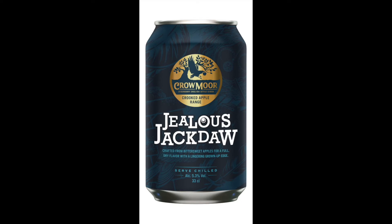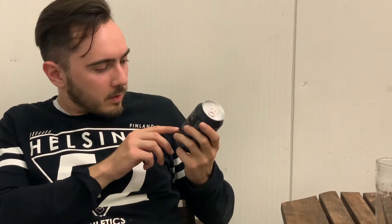We continue tasting our supermarket finds with this another cider that pretends to be English styled. Crowmoor, Crooked Apple range — Jealous Jackdaw. It's called crafted from bittersweet apples for a full dry flavor with lingering crown up edge. 5.3% alcohol. There is some interesting story written on the can — it says very, very dry.